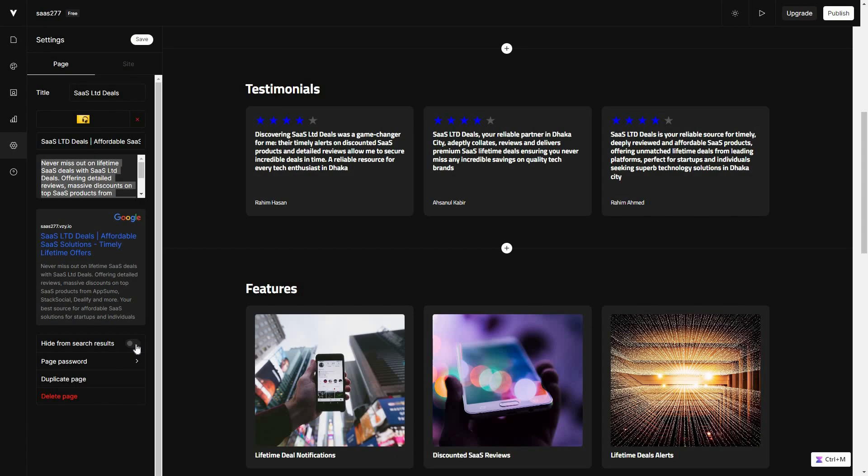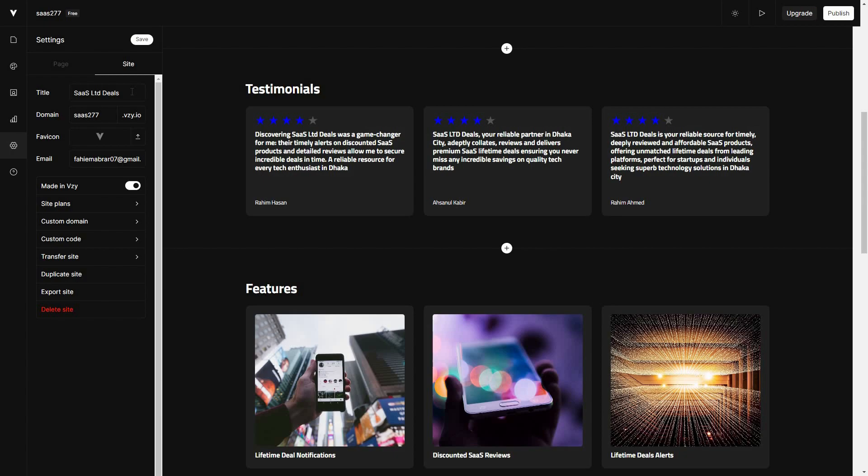You can hide your website from search results, provide page protection with a password, duplicate or delete the page, and change site settings such as the name, custom domain, favicon, email, and other options.